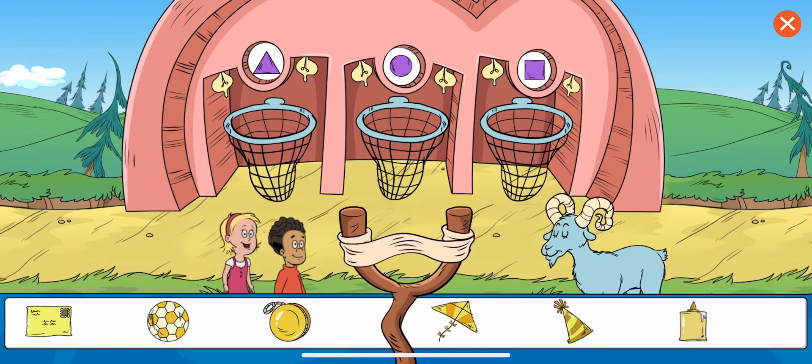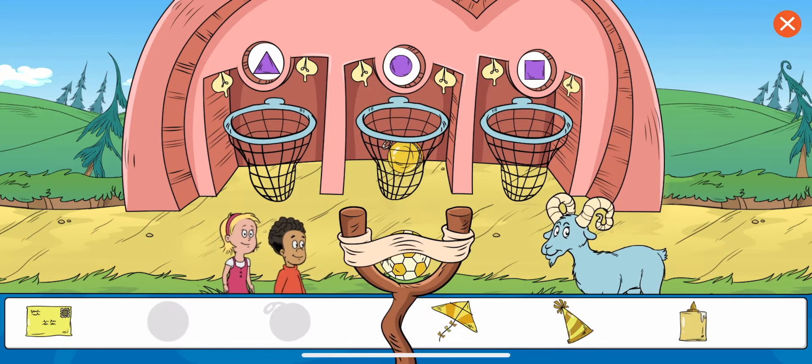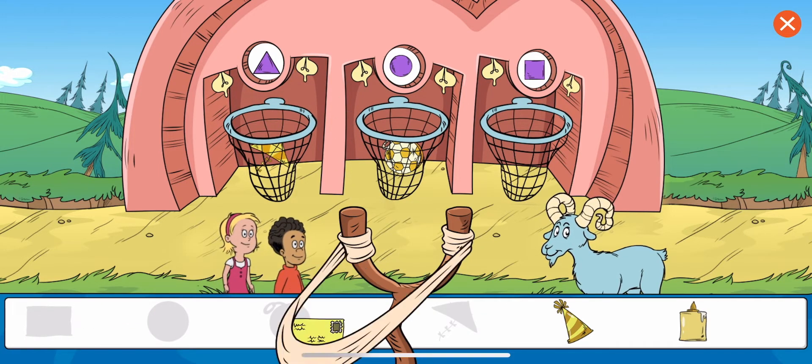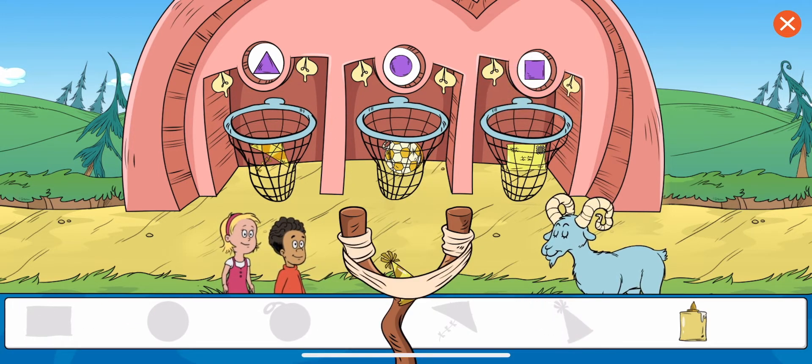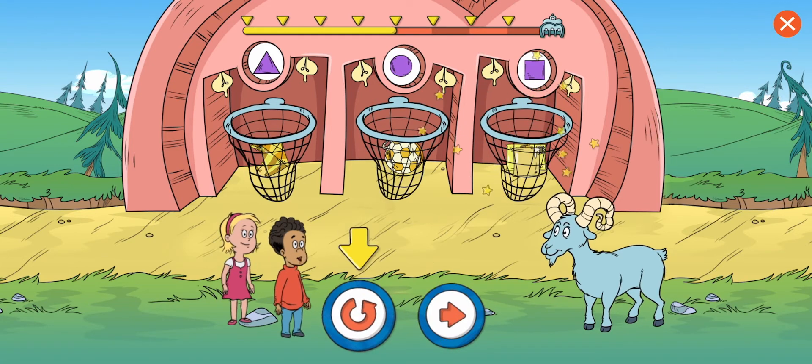Sort the objects by shape. Yeah, that's where that goes. Great work! You put the glue in the net for things that are rectangular. That's it. You sorted all the items. Good work. Choose this button to play.